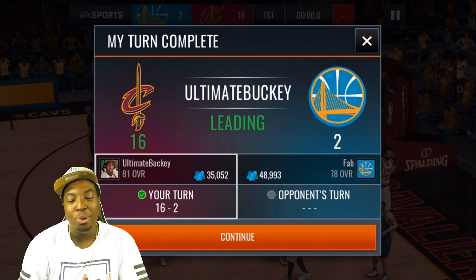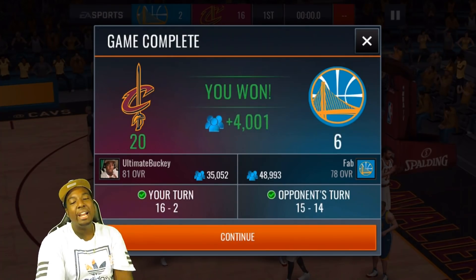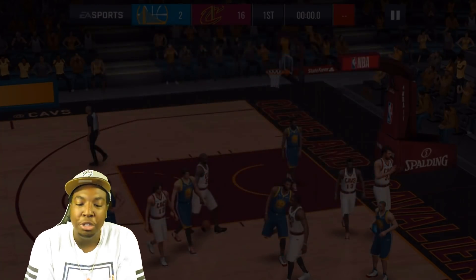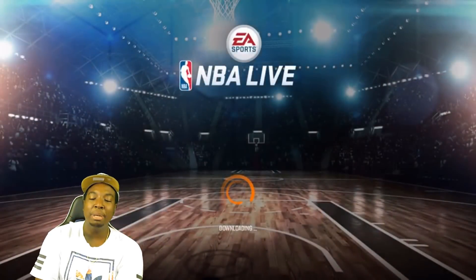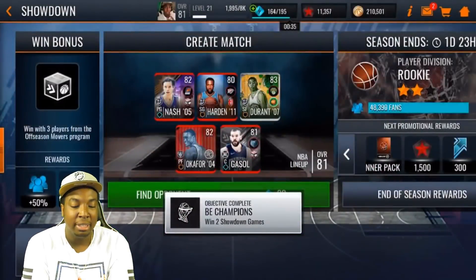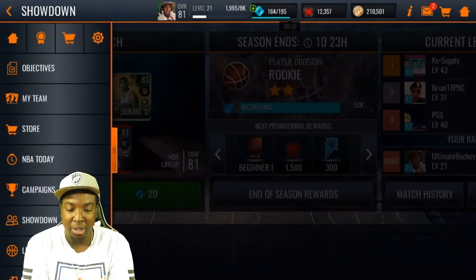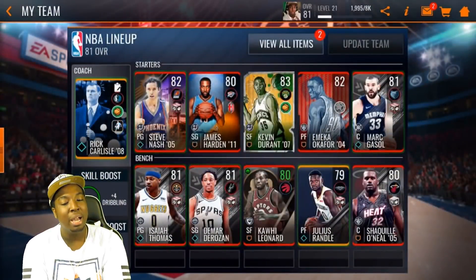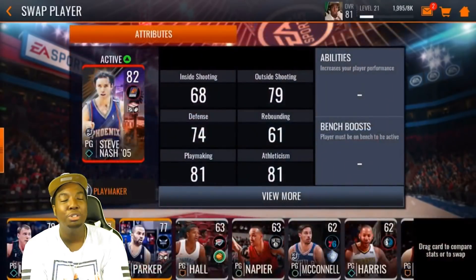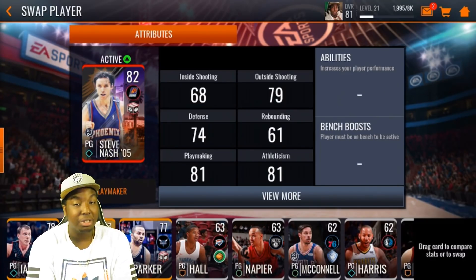Let's go — this Steve Nash is an absolute monster and as you can see we clutch out the W! Steve Nash is such a good card. Since this video is already kind of long, we're going to leave it right there. You guys saw how crazy the Steve Nash card is — this guy was dominating.